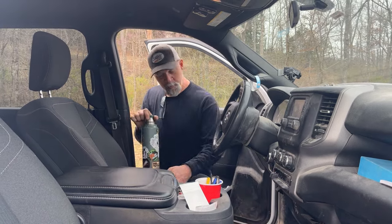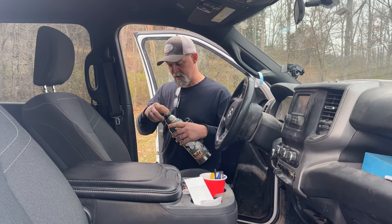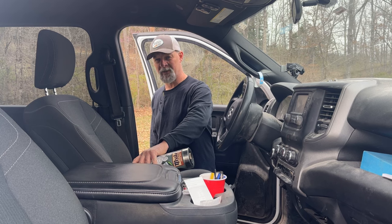Hey guys, Frank Cox here, the barbecue pit engineer. On today's video, we're going to make a material run. I've got to get some tubing for the sled on the 1,000 gallon, so stay tuned.